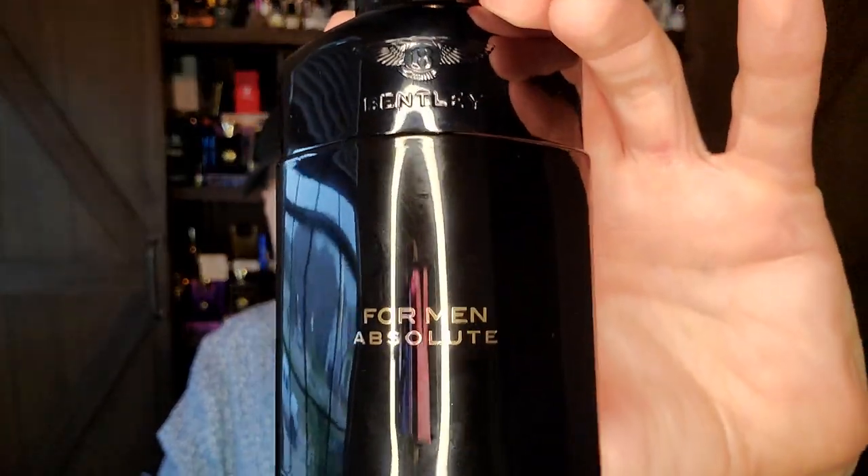Next on the list from 2014 — the reason this is here is this is basically one of many times that Michel Almarac has remade the original Gucci Pour Homme from 2003, which is much higher on the list. I couldn't put this any higher because it's kind of like him redoing his work for a different brand and changing a couple notes. And then he did it again for Parle Moi de Parfum. So this one from 2014 is number 10: Bentley for Men Absolute.